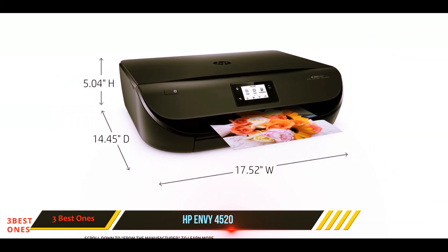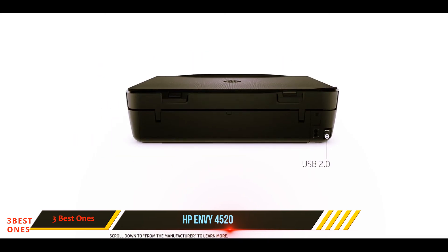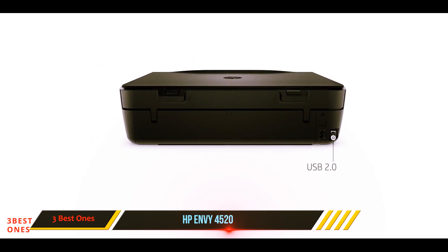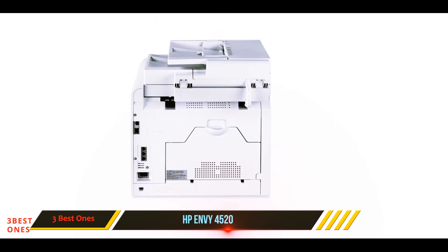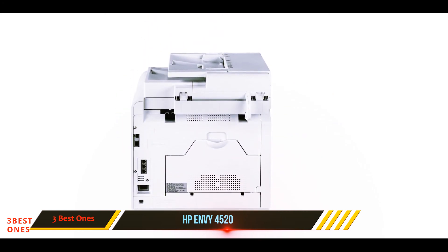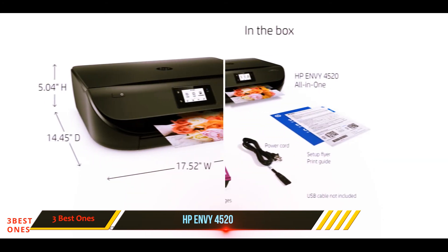This subscription is completely optional as well. This printer is compatible with a wide range of operating systems such as Windows 10, 8.1, 8, 7, Vista, XP SP3, OS X 10.8 Mountain Lion, OS X 10.9 Mavericks, and OS X 10.10 Yosemite.